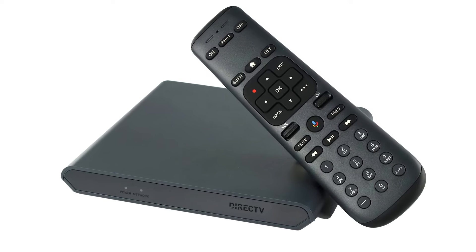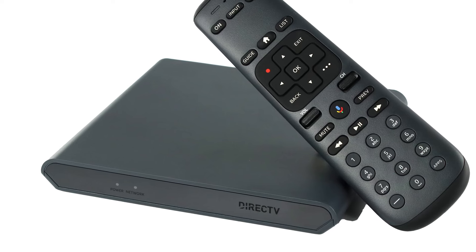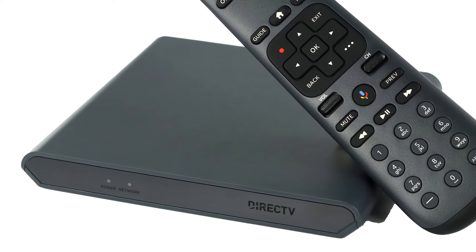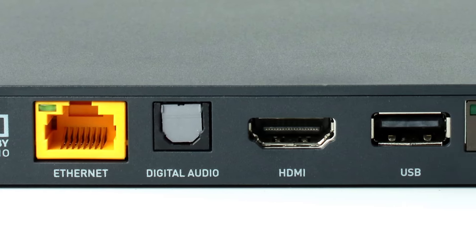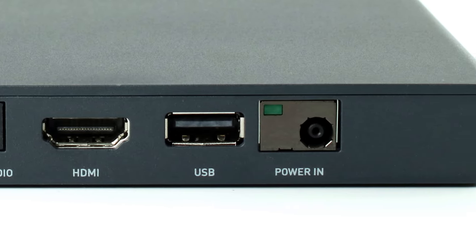Taking a look at the Gemini box, you'll see it looks really nothing like previous DirecTV boxes. It's small, it's sleek, and it's got pretty much nothing on the front panel. Looking at the back, you've got a full complement of Ethernet, optical, HDMI, USB — which actually can be used for something — and a power connector, of course.